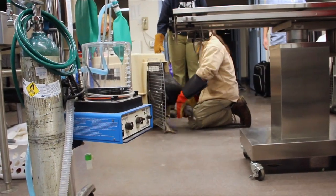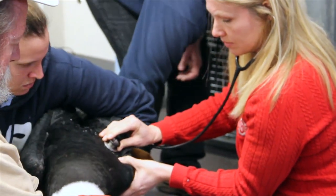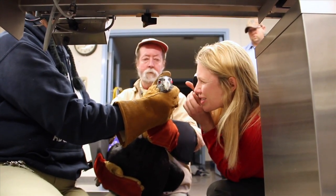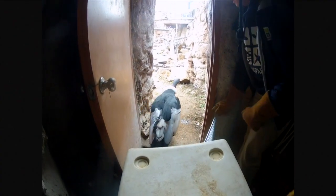Here they come. Step first. Just don't let her head go, please. Their eyes are so full. Then they are moved to their exhibit and allowed to check out their new home.